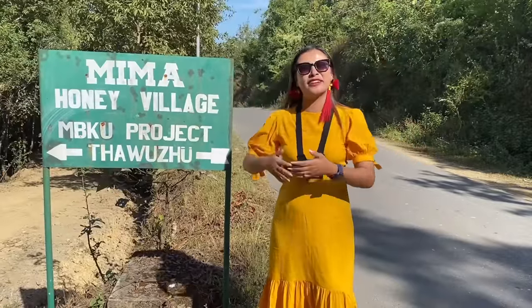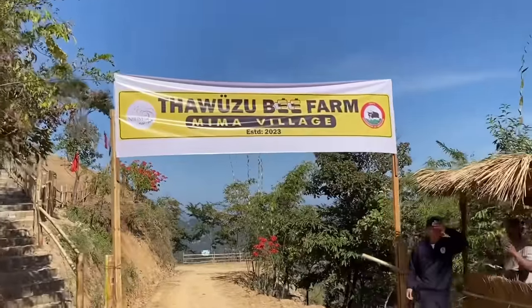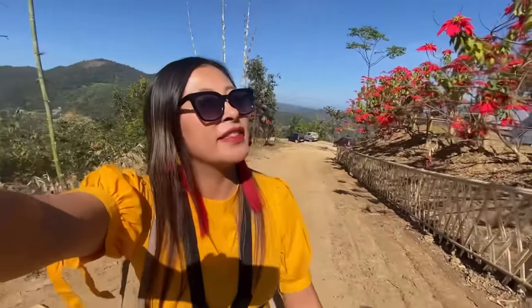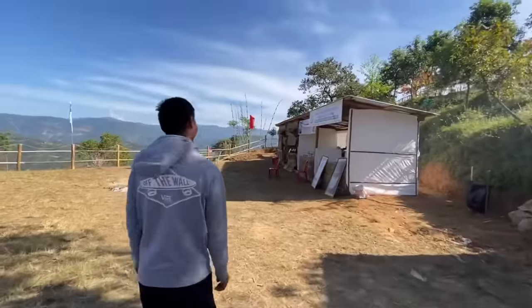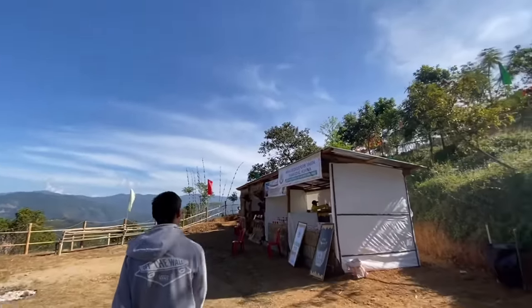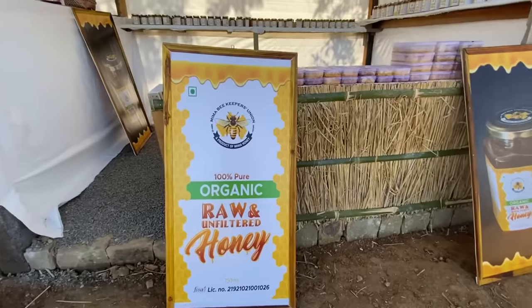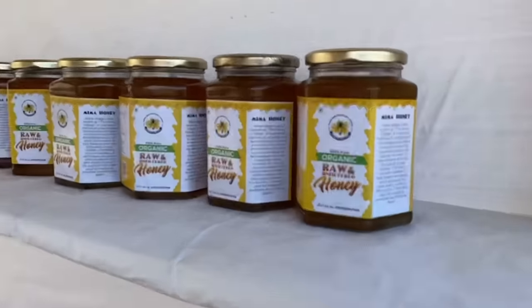Welcome to Mima village — the honey village in Nagaland! We're finally here. This is Thawazu Bee Farm, this is what it looks like. There are some stalls as well with pure organic, raw, and unfiltered honey. These are all honey products — look at this!